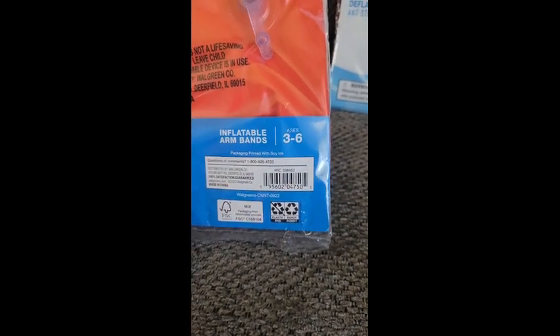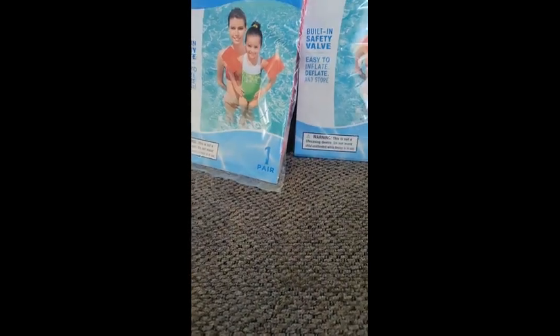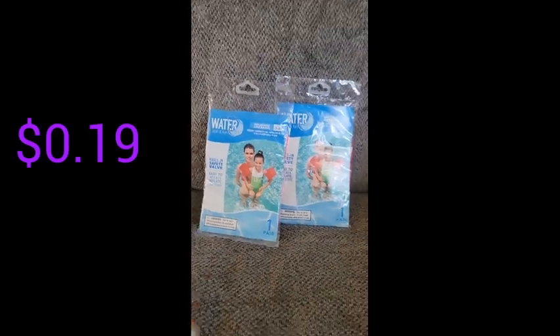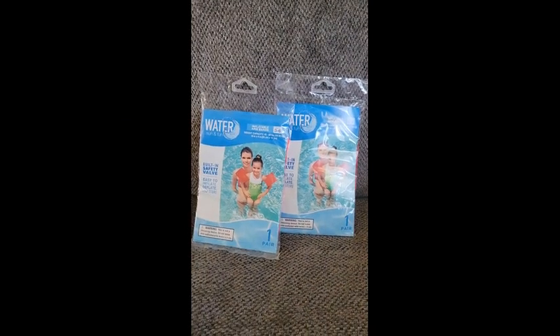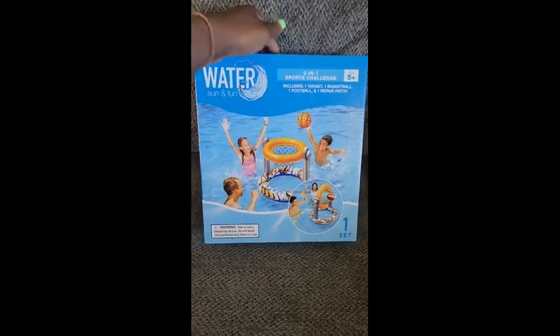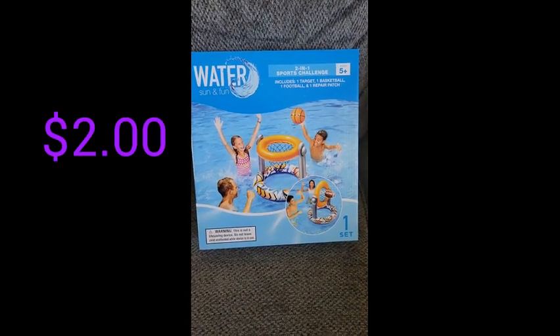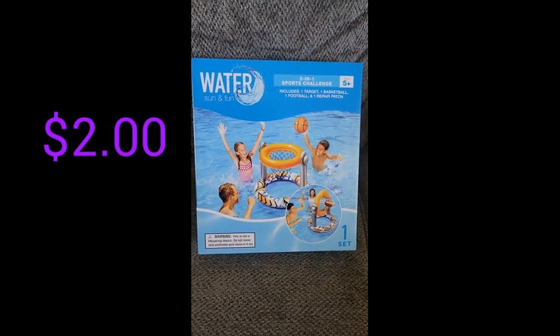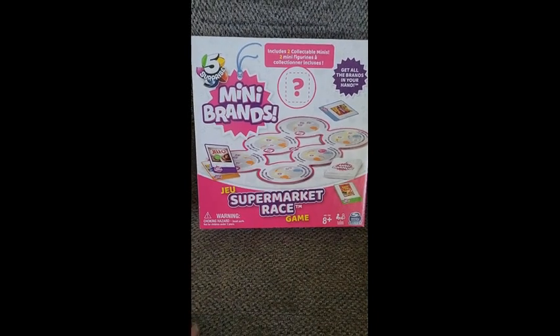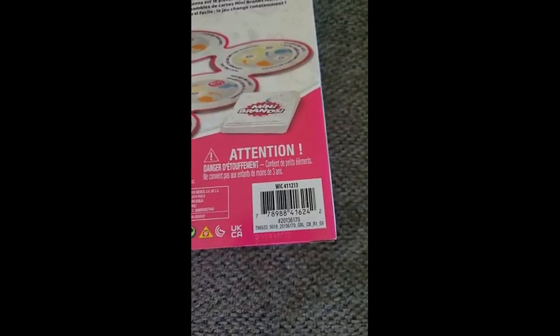Next I got these two packs of inflatable armbands for ages 30 months to 6 years. Here is the barcode for both. The original price is about $2 each — I got two of them at $0.19, so I only paid about $0.38 for both. Next we have this 2-in-1 Sports Challenge which includes a target, a basketball, a football, and one repair patch. Originally $20 and I only paid $2.